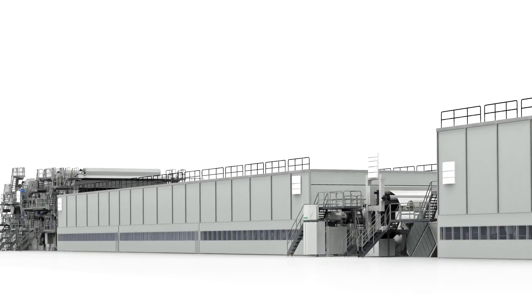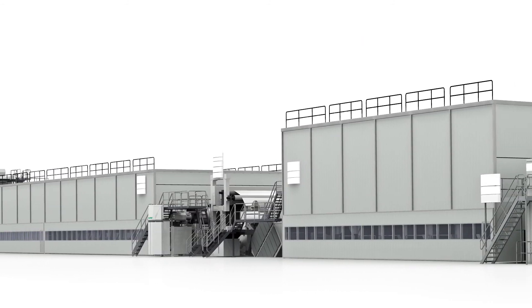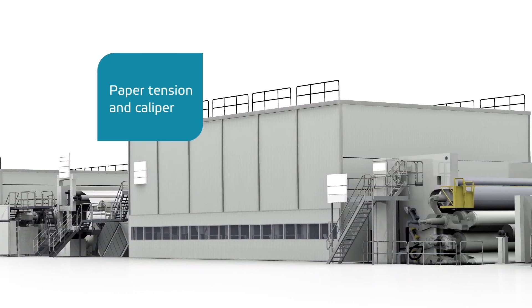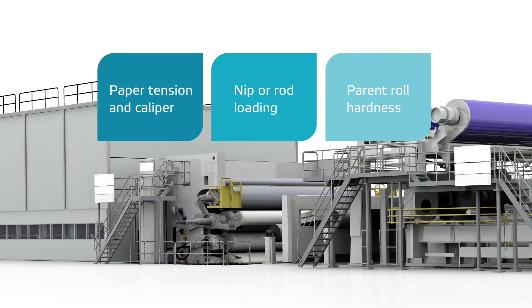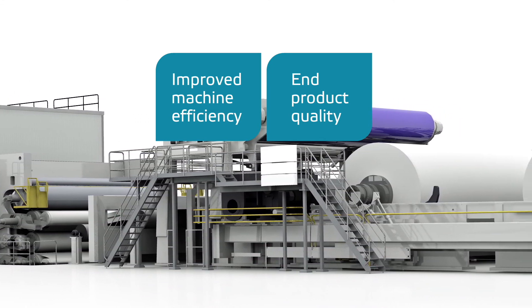iRoll accurately measures cross machine profiles as the web is pulled from one machine section to the next. These measurements can represent paper tension and caliper, nip or metering rod loading, parent roll hardness, and a number of other variables that provide the key to improve machine efficiency and end product quality.